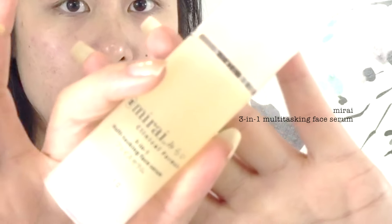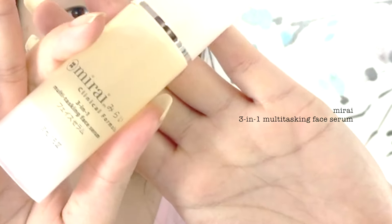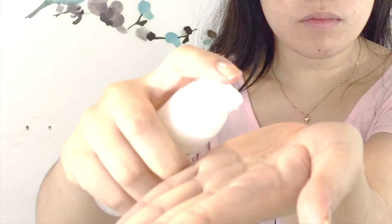After the clay mask, I apply Mirai's serum around my eyes. It simplifies my beauty routine — it acts as a toner, moisturizer, and age-defying serum all in one.